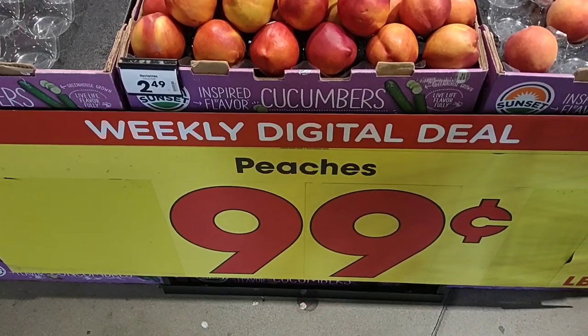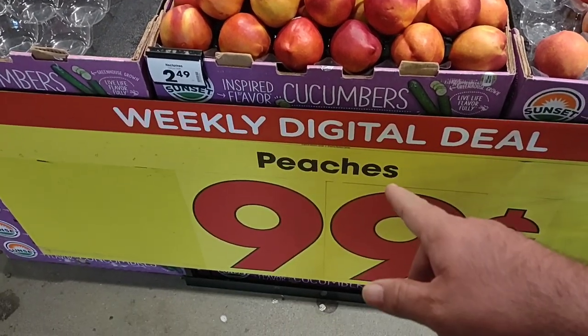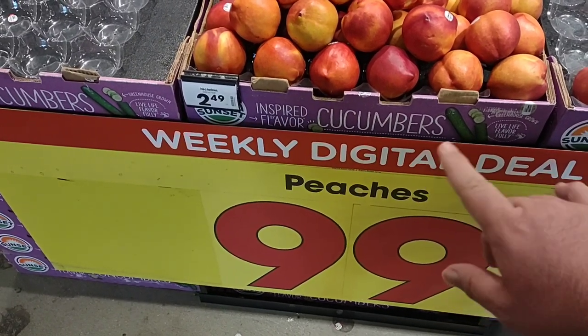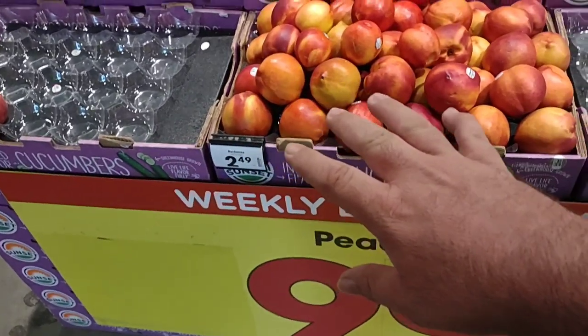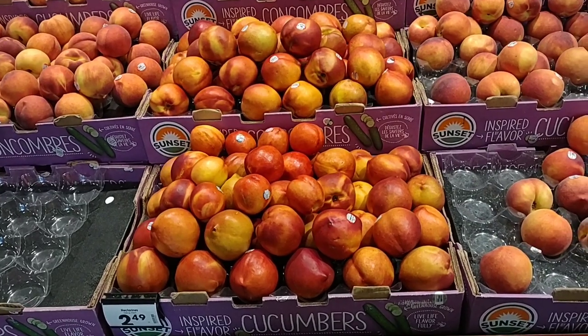As soon as we come into Kroger, I did want to point out again — which we did mention in our Wednesday video — they do have peaches on sale. However, this is a digital coupon deal, so you have to scan the QR code here or click on the digital coupon in your Kroger app, and you can get these for 99 cents a pound.